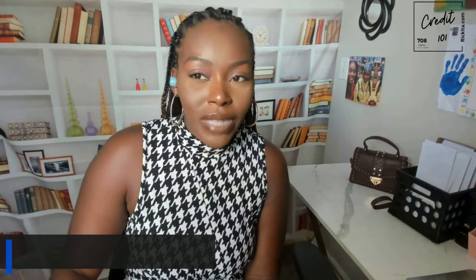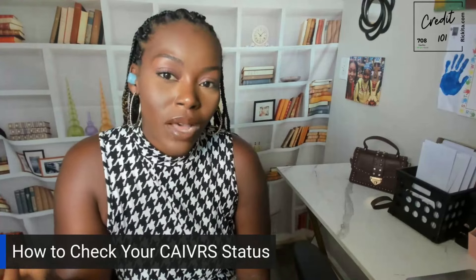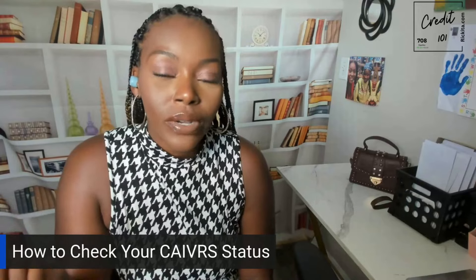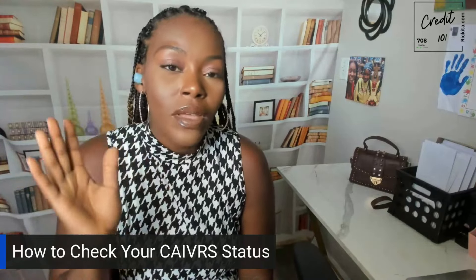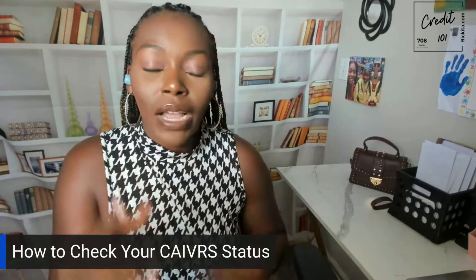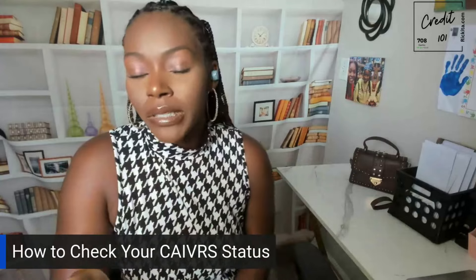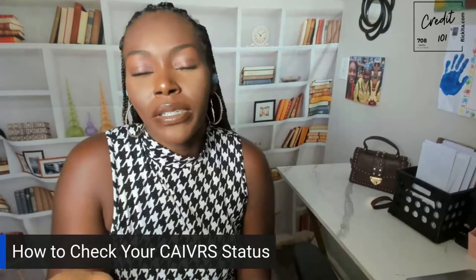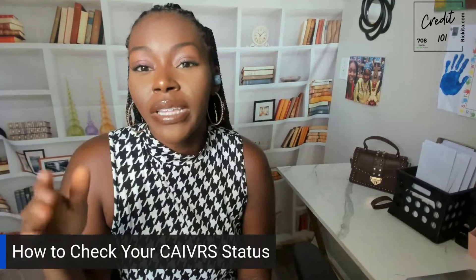If your name is in CAIVRS and it hasn't been three years, you're most likely going to get denied for a loan. Sometimes they may ask for additional documentation, or you may just have a difficult time getting approved in general even after those three years. That's why this actually matters.